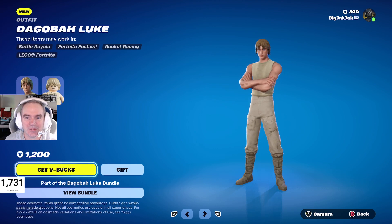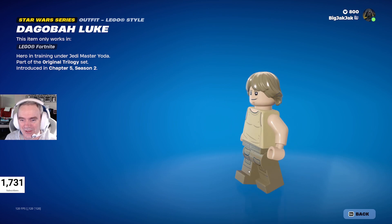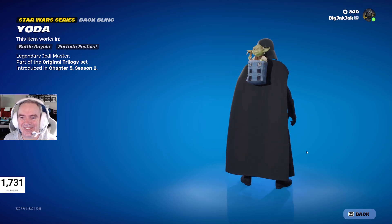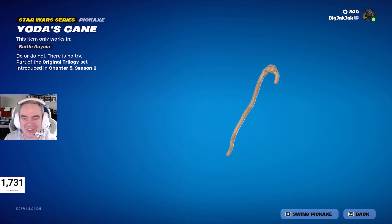Luke's looking pretty ripped there. The Lego minifigure is going to be pretty plain, but that's understandable — he is pretty plain in that Dagobah outfit. And here's Yoda. That's so good. Yoda's cane is the pickaxe as well — that is so cool.